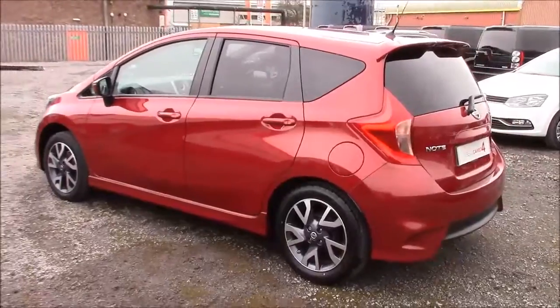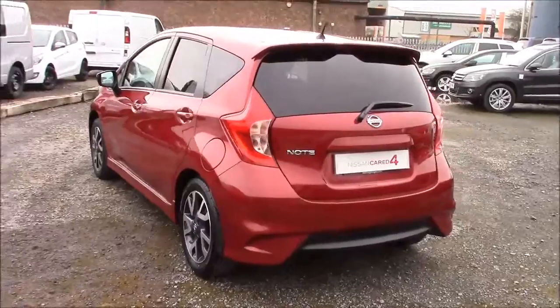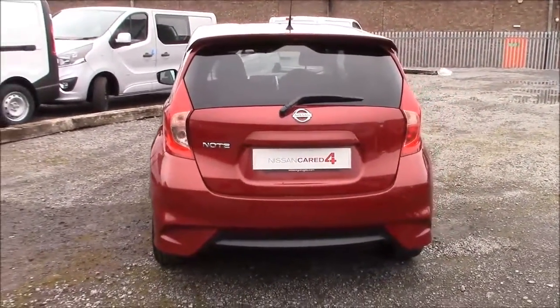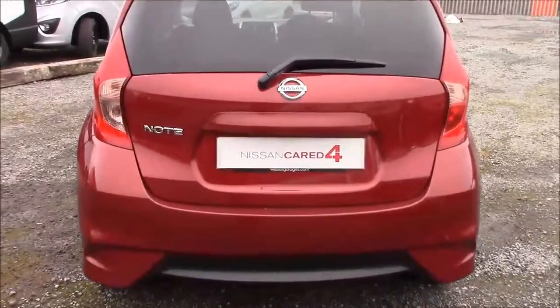You can ask an in-store salesperson for more information on any of that today. Approaching the rear of the car you can see that all the rear windows are fitted with privacy glass. This not only enhances the safety of your occupants from UV light but also helps keep the car cool during warmer weather, as well as improving the overall appearance of the car from the outside.